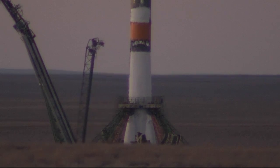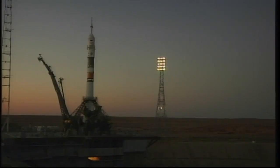Vehicle to internal power. Auto sequence initiated. Vehicle now on internal power. The launch command has been issued.